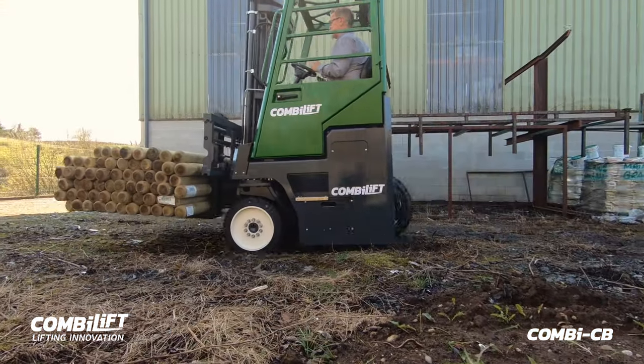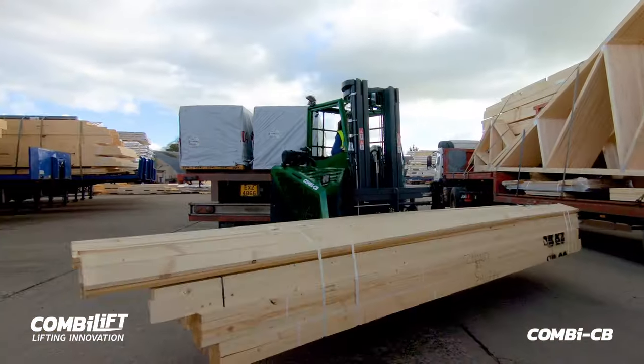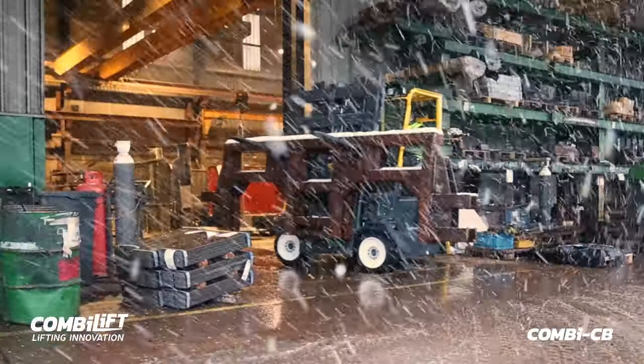The 3-wheel design offers additional stability for rougher terrain, excellent manoeuvrability and traction for all weather conditions, making this the perfect truck for indoor and outdoor applications.